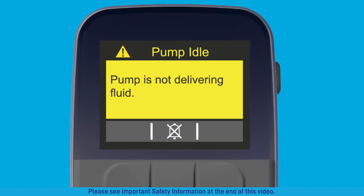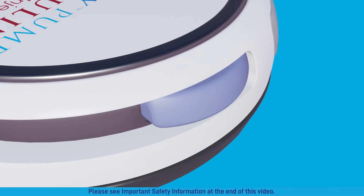The pump idle attention alarm means that the pump has not been delivering medication for 15 minutes. Press the X'd out bell and then the check mark to acknowledge and clear the alarm. To address the pump idle attention alarm, press and hold the blue pump button until you hear the three-tone delivering sound. If the pump does not make the sound, see the pump idle attention alarm section in the alarms and attention alarms chapter of your user guide.